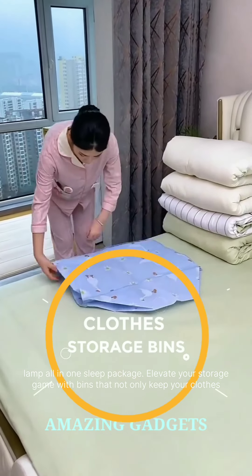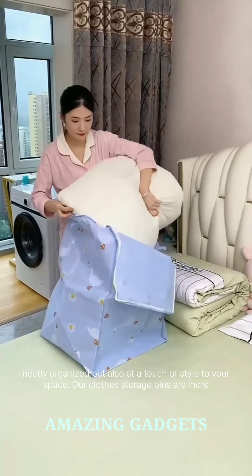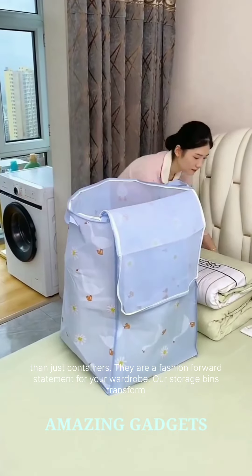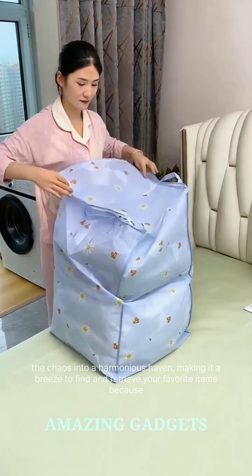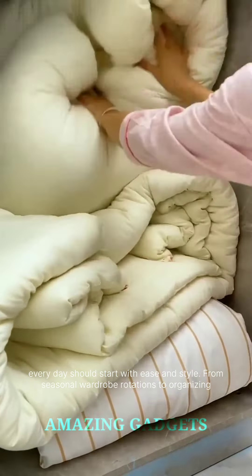Elevate your storage game with bins that not only keep your clothes neatly organized but also add a touch of style to your space. Our clothes storage bins are more than just containers — they are a fashion-forward statement for your wardrobe. Our storage bins transform the chaos into a harmonious haven, making it a breeze to find and retrieve your favorite items. Because every day should start with ease and style, from seasonal wardrobe rotations to organizing accessories, our storage bins adapt to your needs.